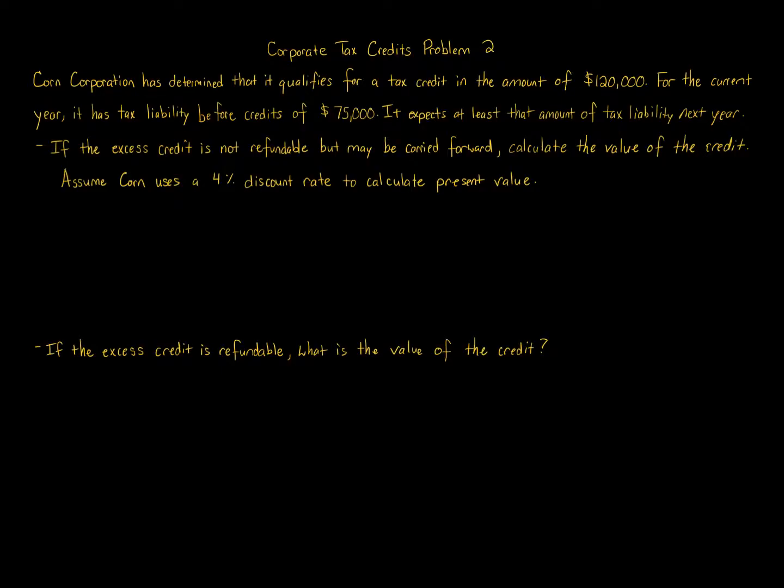Corporate tax credits problem 2: Corn Corporation has determined that it qualifies for a tax credit of $120,000 for the current year. It has tax liability before credits of $75,000 and expects at least that amount next year. If the excess credit is not refundable but may be carried forward, calculate the value of the credit assuming a four percent discount rate. Also, if the excess credit is refundable, what is the value?